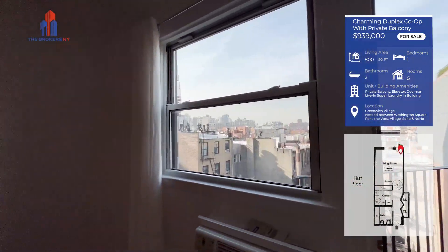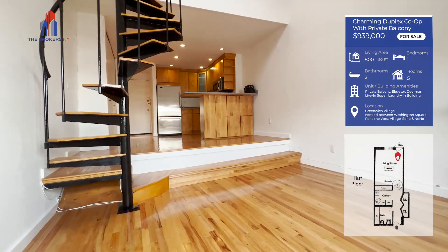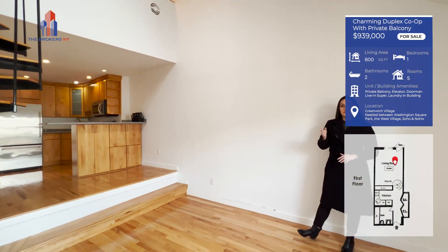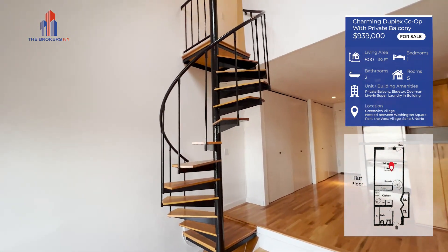You'll notice that there's hardwood floors all throughout this apartment, and this great spiral staircase that leads to your one-bedroom area with your additional closet space and full bath.